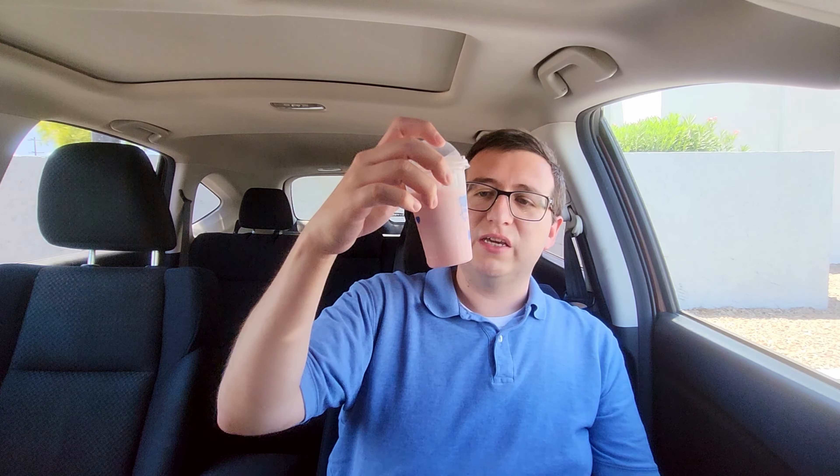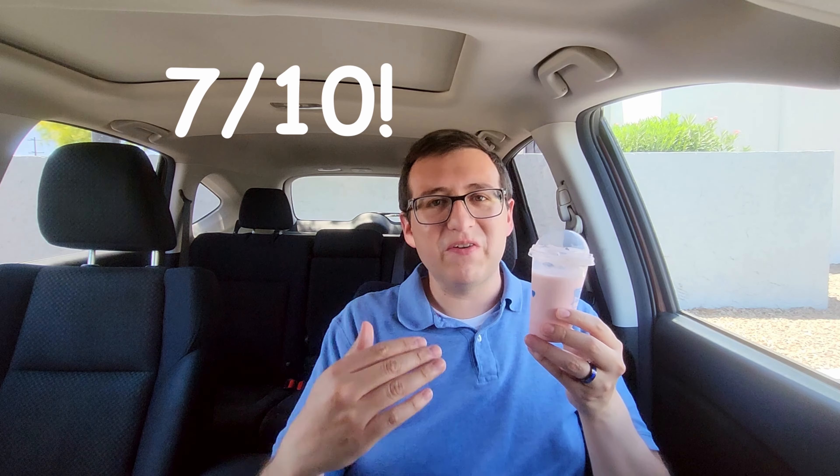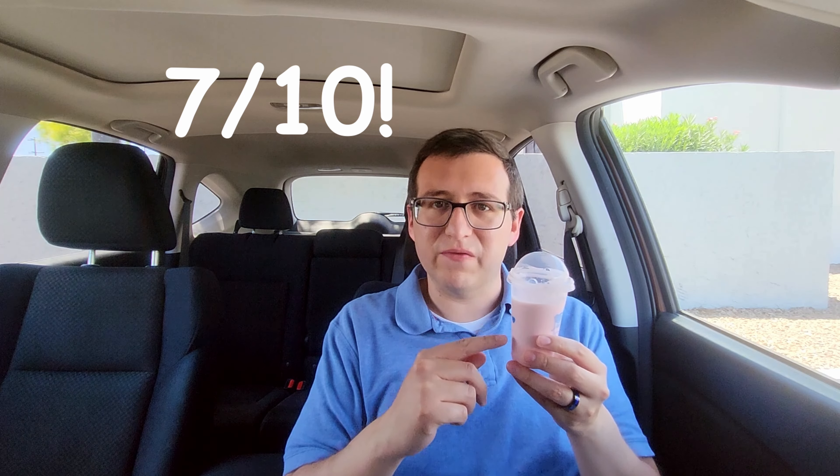Moving on to the strawberry frosty — I am totally shocked by how good this actually is. I'm going to rate it seven out of 10, a little bit better than the ghost pepper fries. I definitely would get this again if I were ever in the mood for strawberry ice cream or something. Man, this is very good. And then last but not least, the frosty cream cold brew. I wouldn't get it again. I wouldn't go back to Wendy's just for this.